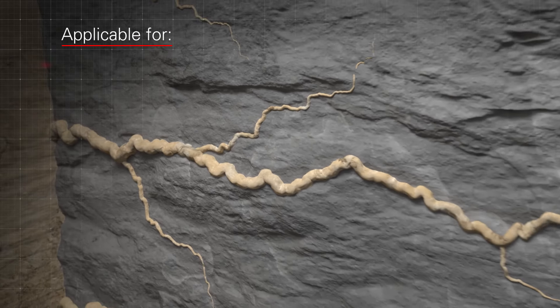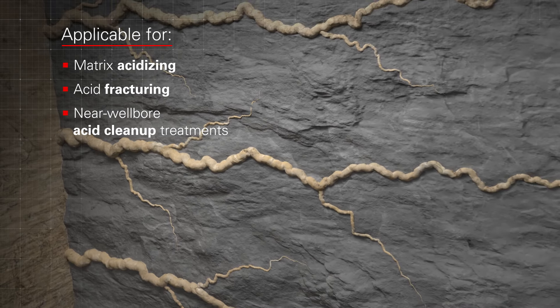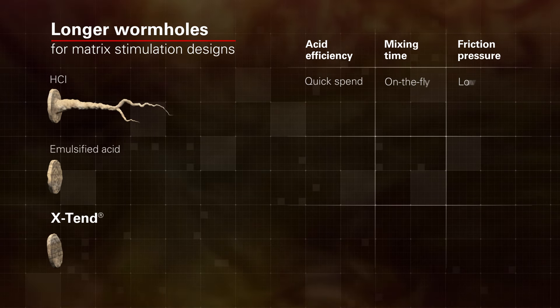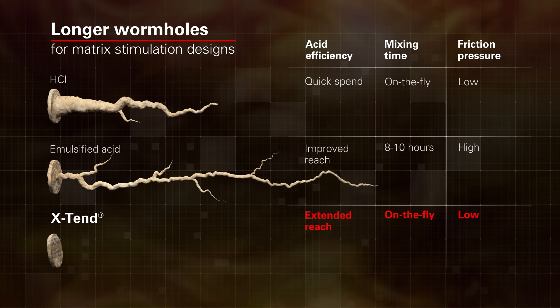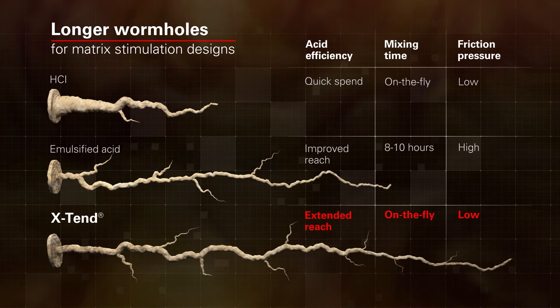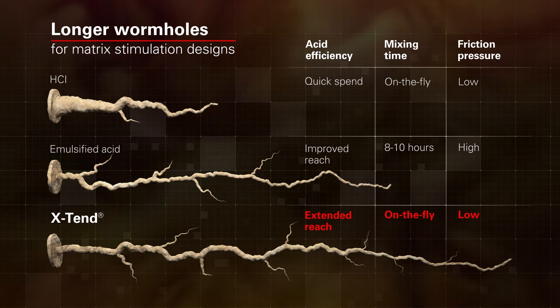Xtend is applicable for matrix acidizing, acid fracturing, or near wellbore acid cleanup treatments. For matrix stimulation designs, it helps create longer wormholes in comparison with treatments using the same volume of unmodified or emulsified hydrochloric acid, without the issues associated with long mixing times and high friction pressures.